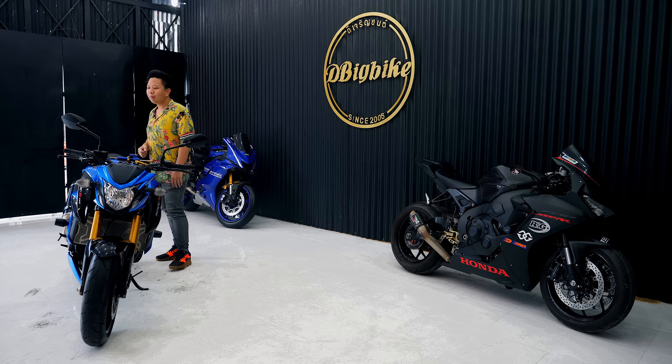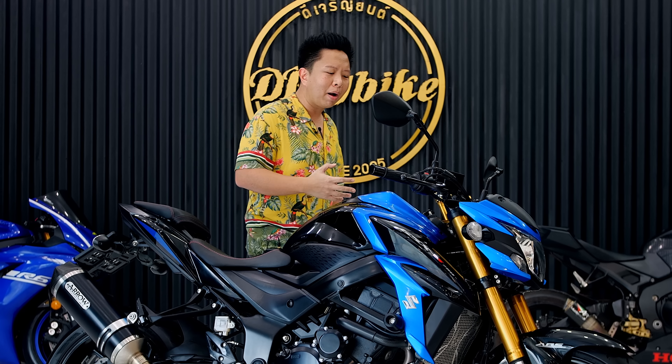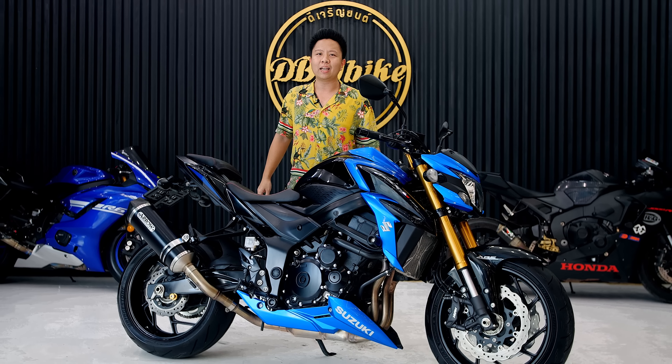Let's look at the front seat of the Suzuki GSX-S750. I have to say, it's a bike that you don't see often. Suzuki is a good brand, but it might be outside of the mainstream. The bike has two seats, and it sits in the 600 or 700cc class, because it is 750cc or 749cc.